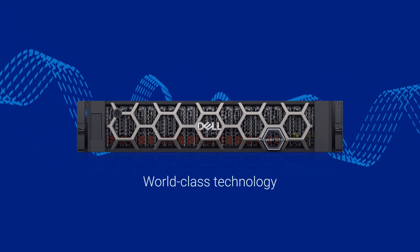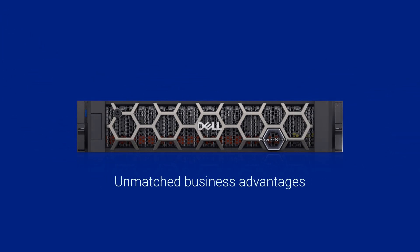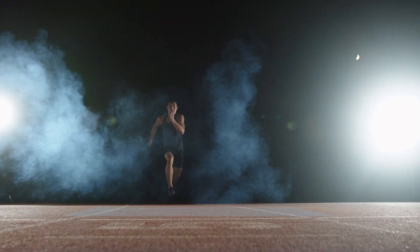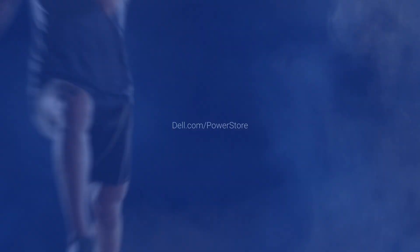World-class technology. Unmatched business advantages. With PowerStore Prime, you're primed and ready for every storage need. You're primed and ready to win.